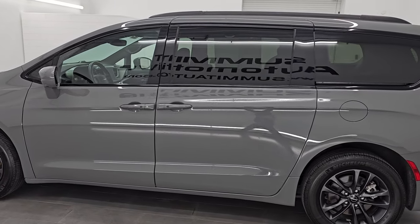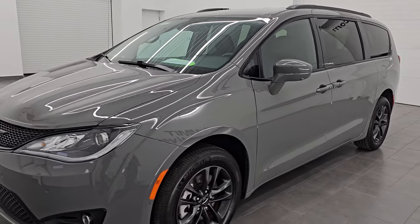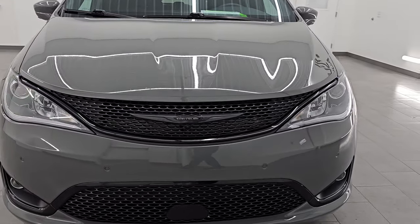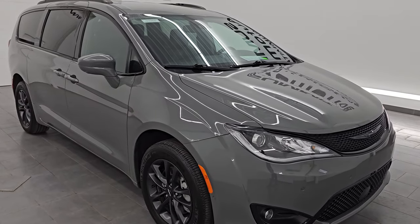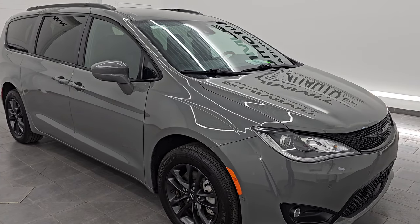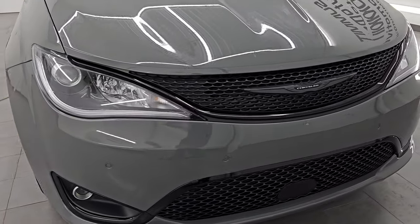This 2020 Chrysler Pacifica has the 3.6 liter Pentastar V6 engine, paired up with the nine-speed automatic transmission. It is an all-wheel drive vehicle, and this vehicle has been fully safetied and inspected by our service shop per the state of Wisconsin inspection process. It has a fresh oil and filter change, all the fluids have been checked and topped off, and this van is 100% ready to go.